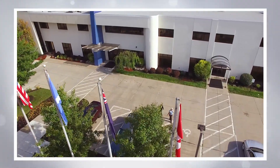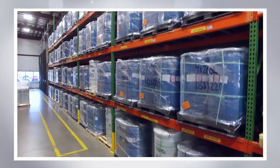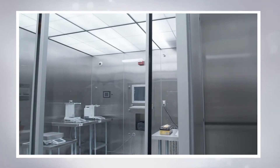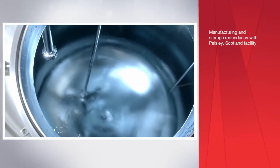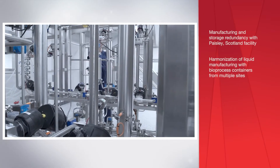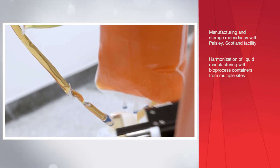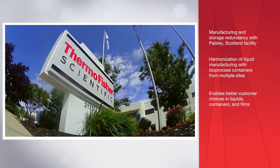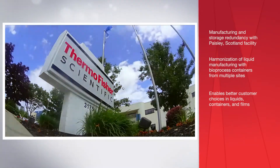These newly expanded large volume liquid capabilities at Grand Island, in both manufacturing capacity and storage, will not only provide redundancy with a similar facility in Paisley, Scotland, but will also harmonize liquid manufacturing with the bioprocess containers available from sites in Logan, Utah; Millersburg, Pennsylvania; and Cramlington, United Kingdom. This better enables the customer to choose the liquids, containers, and films that meet their needs.